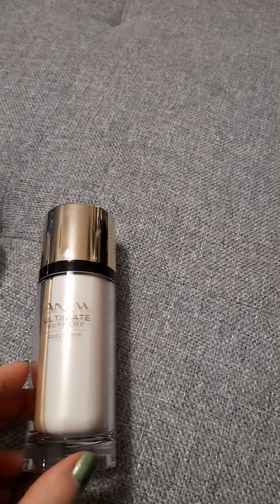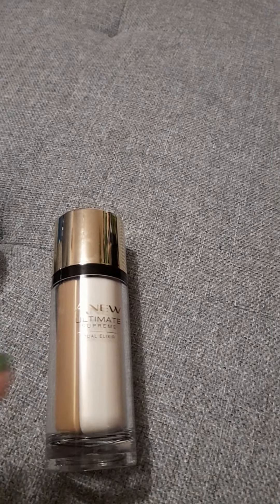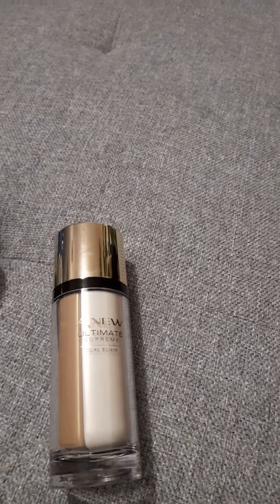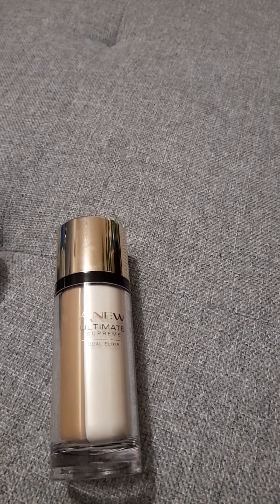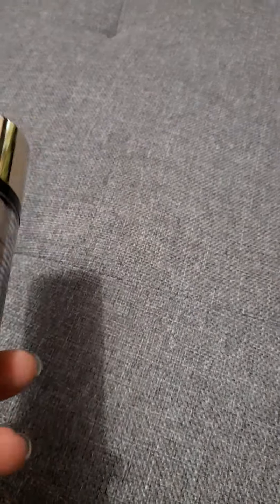After patting my skin dry, I go in with the Avon New Ultimate Dual Elixir — it's got an oil and a serum combined. I use three pumps, rub it in my hands, then pat it all over my face and neck. There's no real smell, it's not oily or greasy, and it gives you a lovely glowy skin.